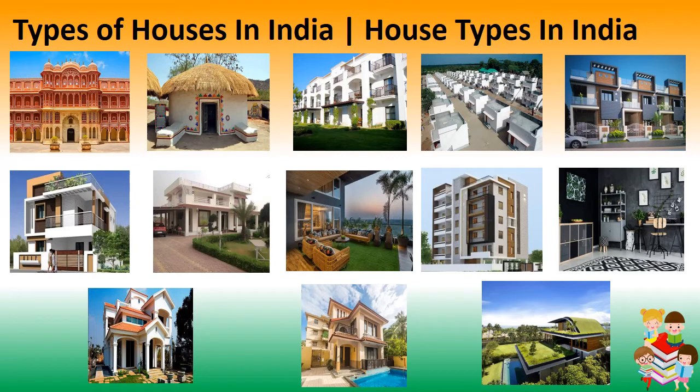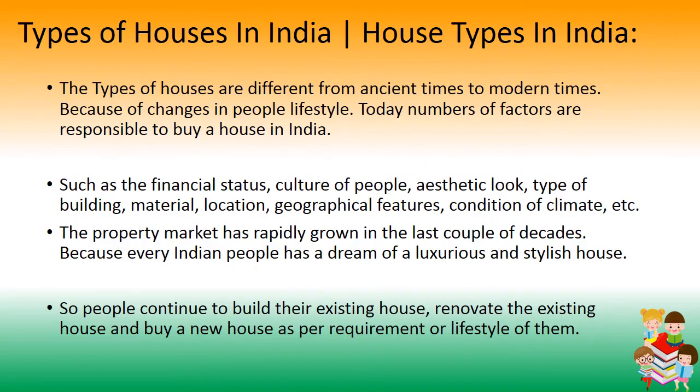Three Types of Houses in India. The types of houses are different from ancient times to modern times because of changes in people's lifestyle. Today, a number of factors are responsible for buying a house in India, such as financial status, culture of people, aesthetic look, type of building, material, location, geographical features, and condition of climate.